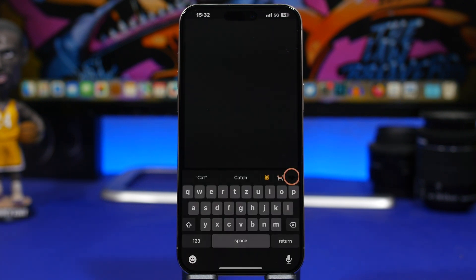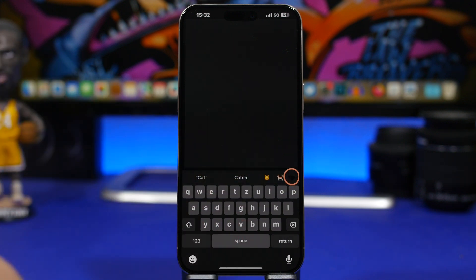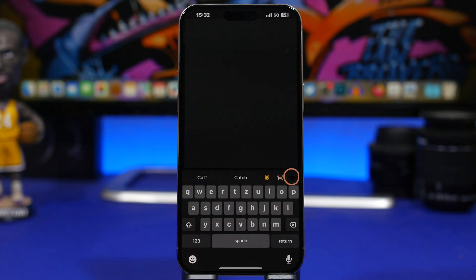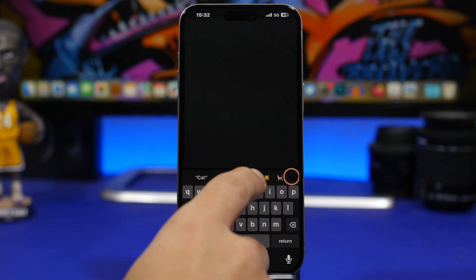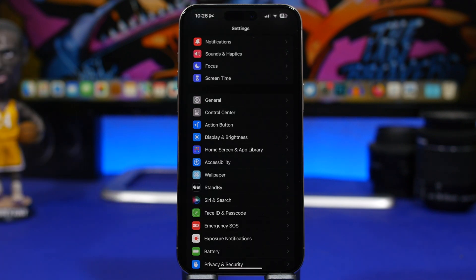Another interesting feature on iOS 17.2: when you're typing a text message or anywhere else, iOS will now suggest stickers alongside emojis. For example, if you type 'cat,' it will show two cat emojis but also a cat from your stickers. So now on your keyboard in iOS 17.2, you get stickers as suggestions as well.